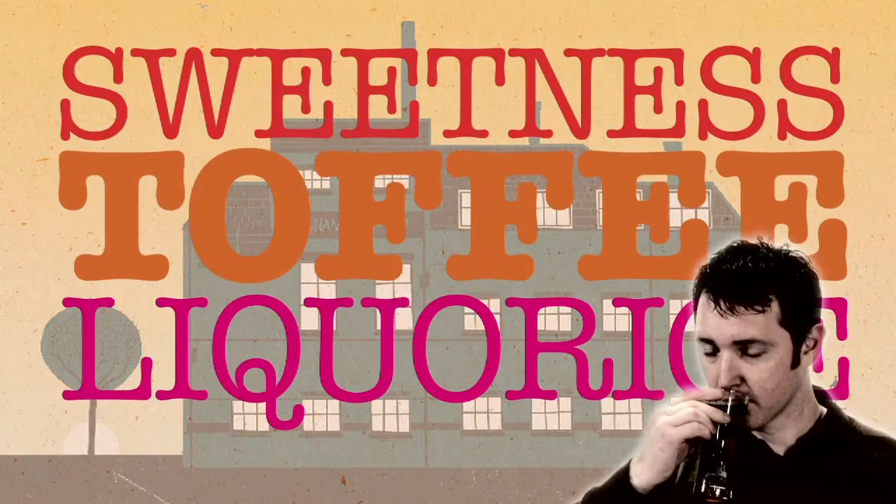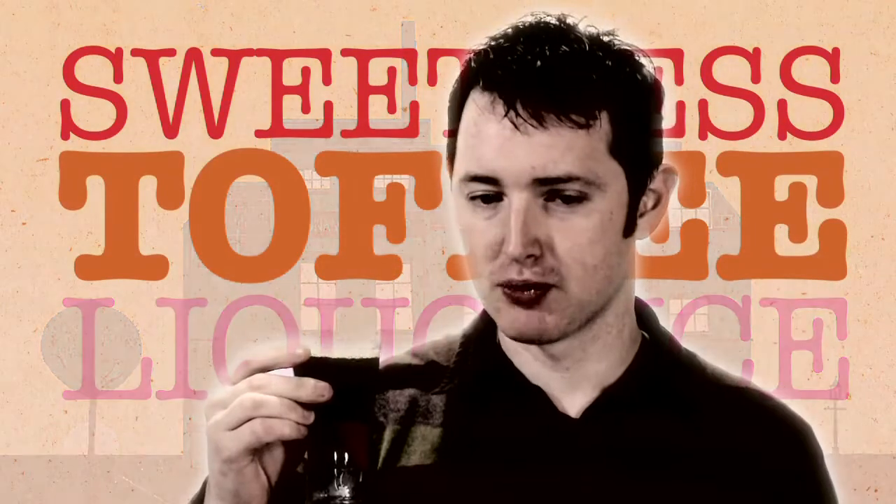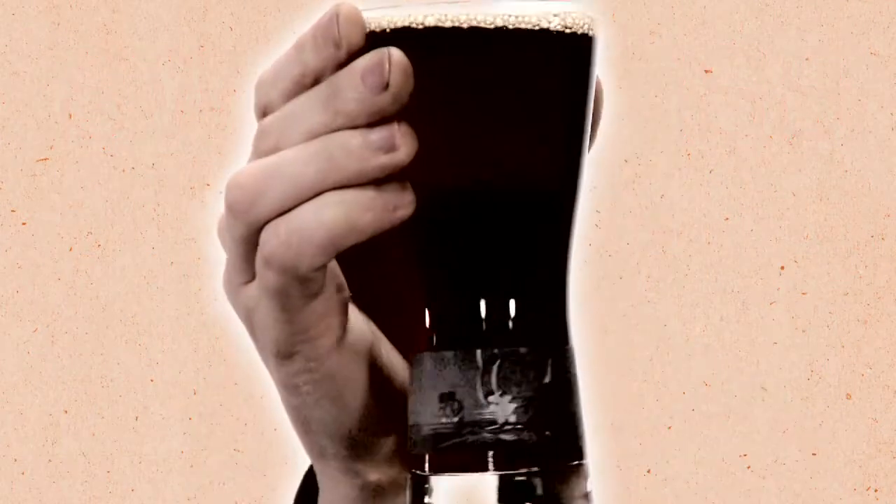A little bit of licorice. The licorice and toffee really come through on the palate as well. And you get lots of the sweetness. There's just a little bit of bitterness there just to cleanse the palate. And that's Adam's Old.